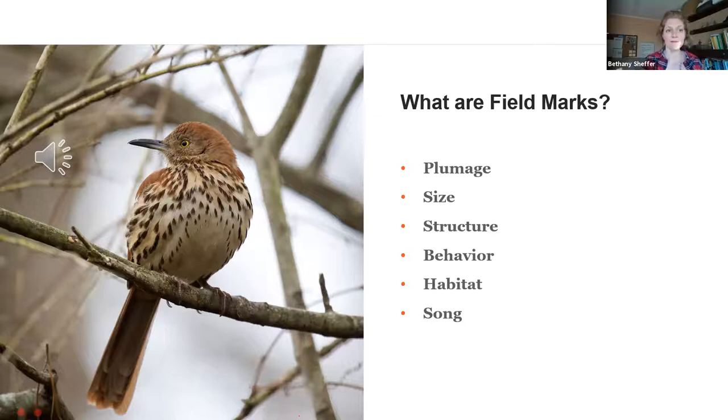We have plumage, which is just the fancy scientific way of saying a bird's feathers. We can look at the bird's feathers as a characteristic in trying to identify it — birds come in all kinds of colors, and plumage can often be a good indicator. It's not just the color of the feathers we can hone in on, but also special feather groupings. Some birds, like our northern cardinals or tufted titmice, have a cluster of feathers atop their head called a crest, which can indicate mood and states of aggression.